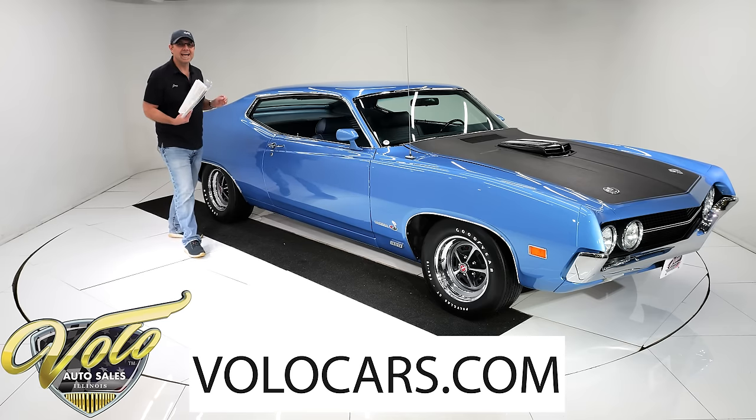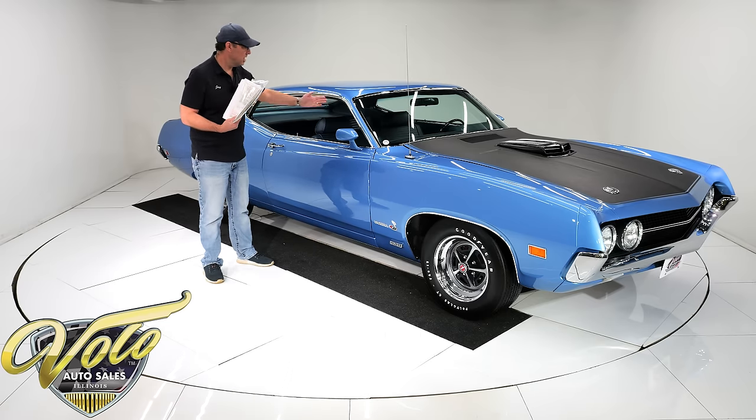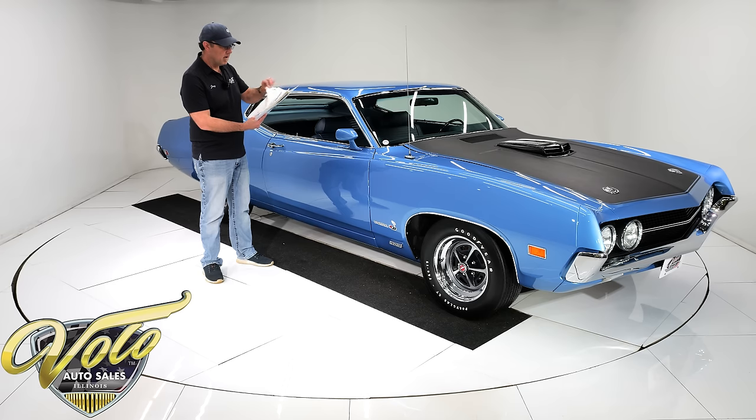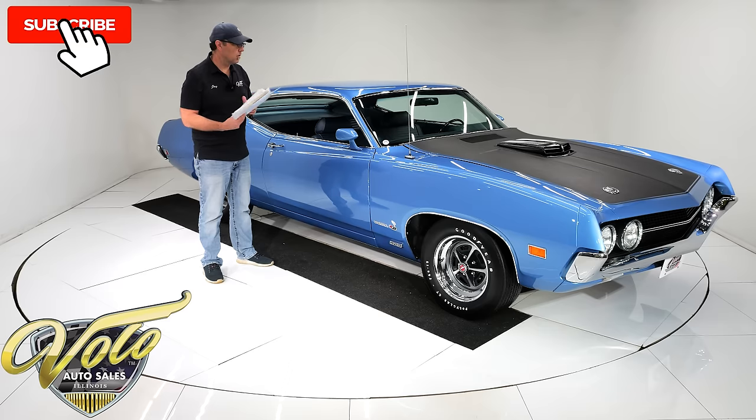VIN number matching, concourse rotisserie restored, obviously a shaker hood, four-speed, 391 gears, original invoice, Marty report, restoration receipts. I got a lot to tell you about this car, but really it's worth it.